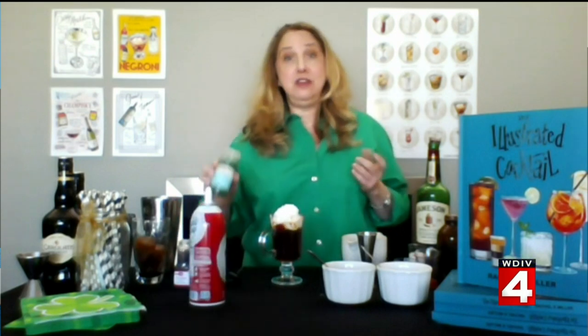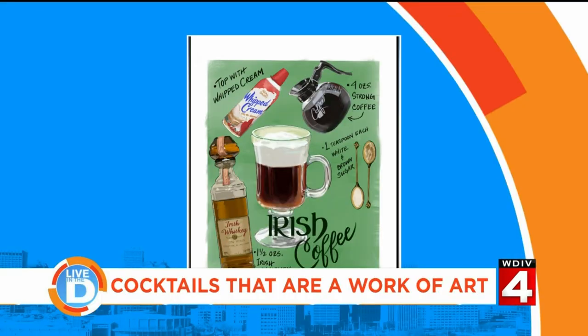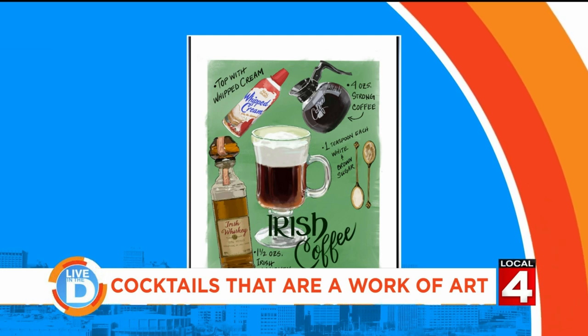And then, of course, green sprinkles for St. Patrick's Day — it's a beautiful drink. And there we are looking at a recipe from the book: Irish coffee.